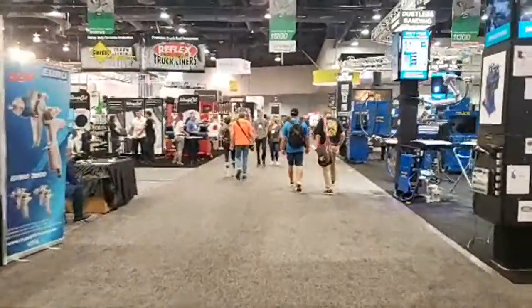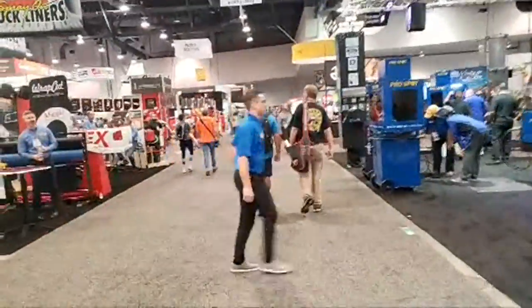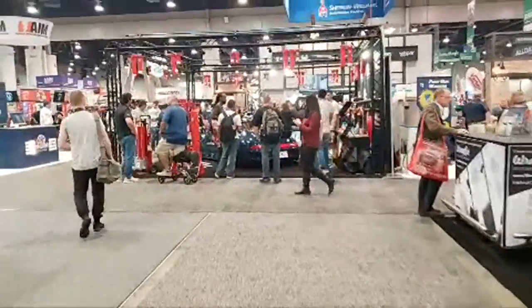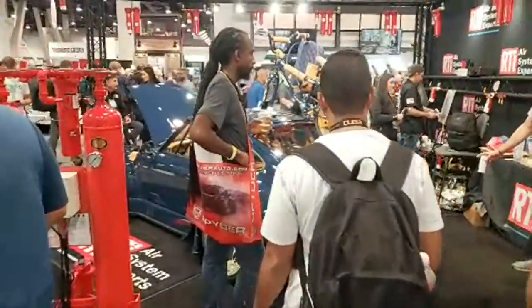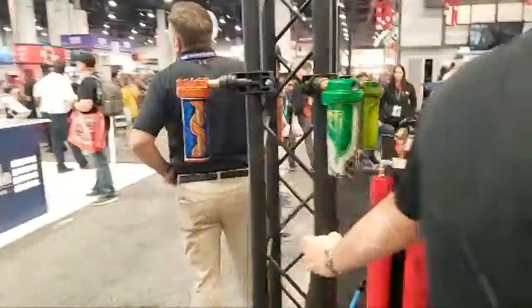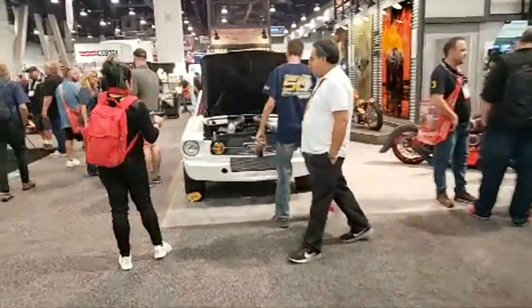Walking quickly through this section since there aren't as many cars, but I'm stopping for this Porsche — it looks amazing. If you can see that, the bike's paint color actually matches the Porsche's paint color as well. That is wild. Here's a Mustang as well.